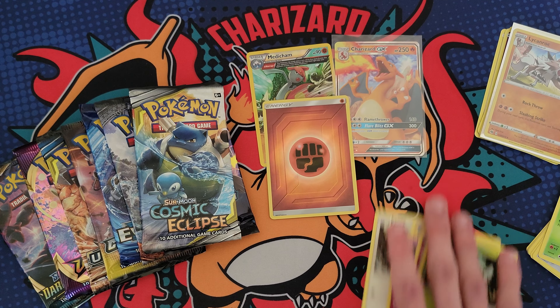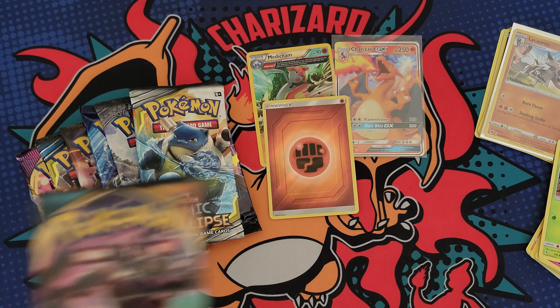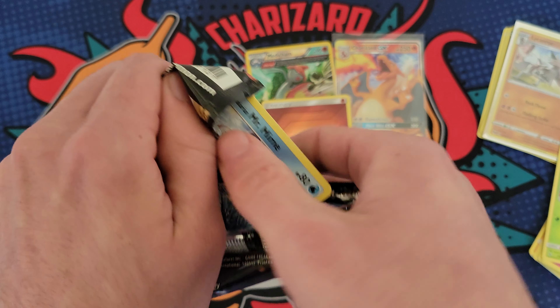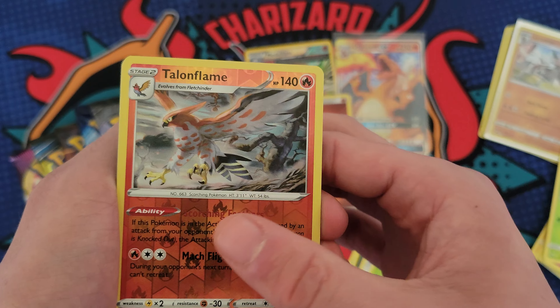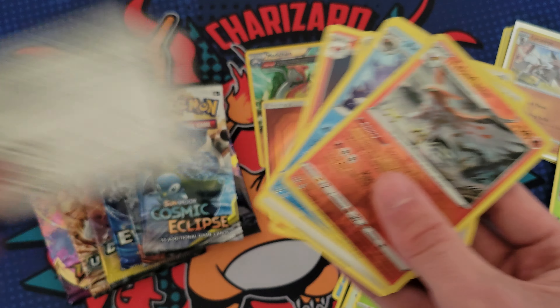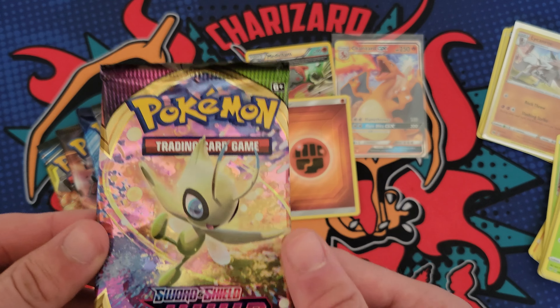I was hoping for a shiny, not gonna lie. Let's do Darkness Ablaze - tons of chances to pull a Zard in today's video. We got Skiddo, Pansage, Talonflame reverse with an Arctovish. All right, let's get into the next one - we'll do Vivid Voltage.